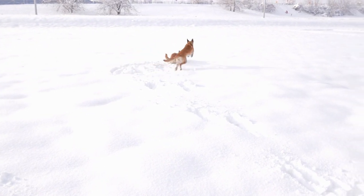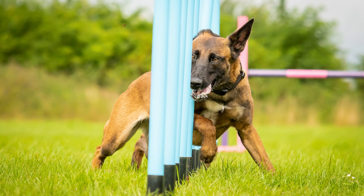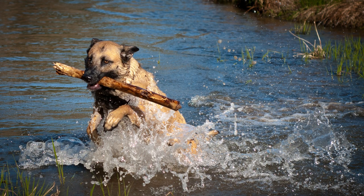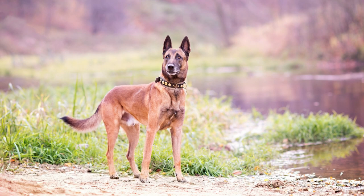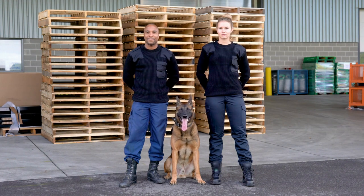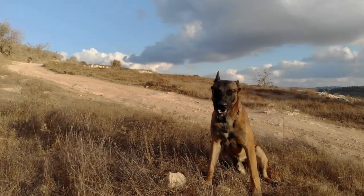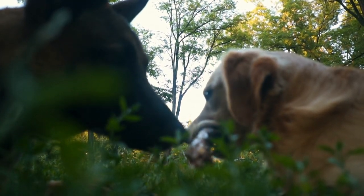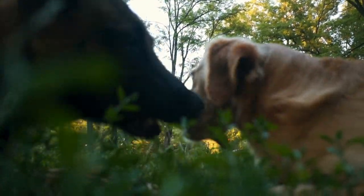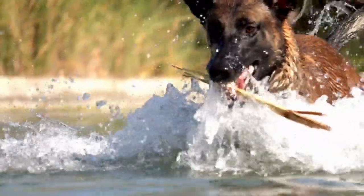Due to their high energy level, the Malinois requires plenty of exercise and mental stimulation. Providing regular training sessions, agility training, and games that challenge their problem-solving abilities can help keep them mentally and physically stimulated. It is important to note that the Malinois is a working breed, and they thrive when given a job to do. Providing them with tasks such as herding, tracking, or protection work can help keep them engaged and fulfilled. Overall, the Belgian Malinois is a highly trainable breed — consulting with a professional dog trainer is highly recommended. Consistent and positive training methods, combined with plenty of exercise and mental stimulation, can help bring out the best in this breed.